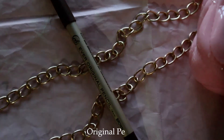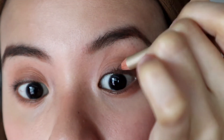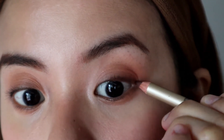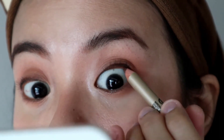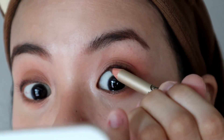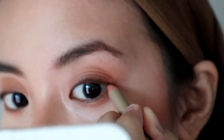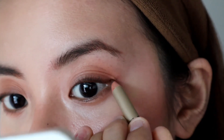Another OG EB product is the Original Pencil. A lot of Filipino makeup lovers recall this as their first ever makeup product and their go-to for brows during their early makeup days. For me, I use the shade Brown as an eyeliner instead — I apply it on the tightline to fill the gaps between the lashes, then wing it out a little bit. It is a stiff pencil, but it still works out fine.